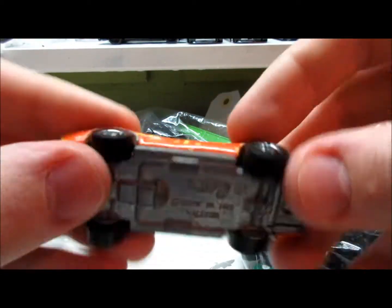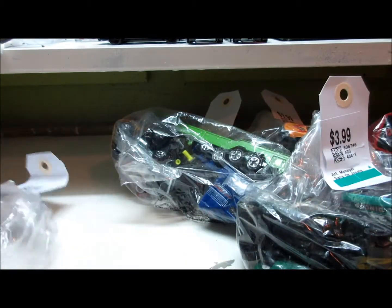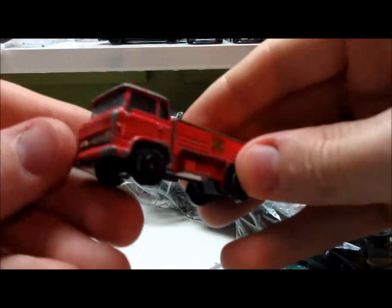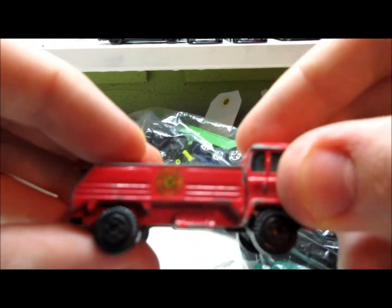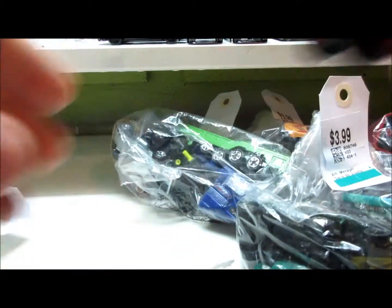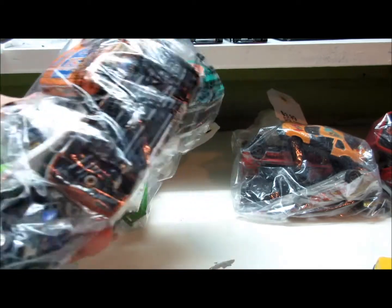Corvette — looks like a puke orange color-change car, 1975, all wheels. And last but not least for this bag, a Yat-Ming. Looks like it has a fire truck decal on it.